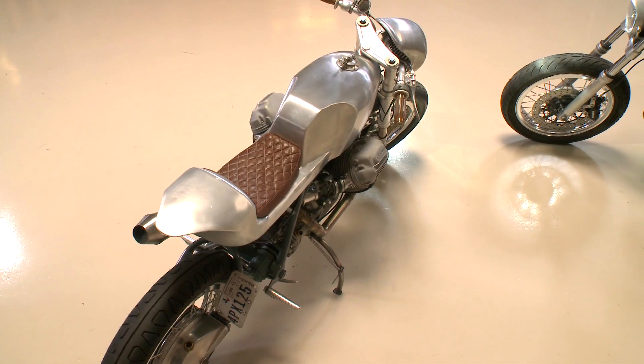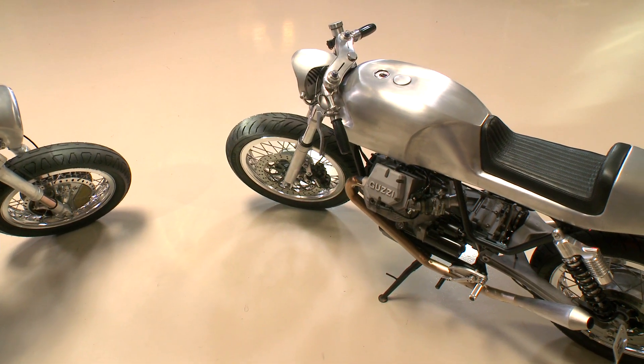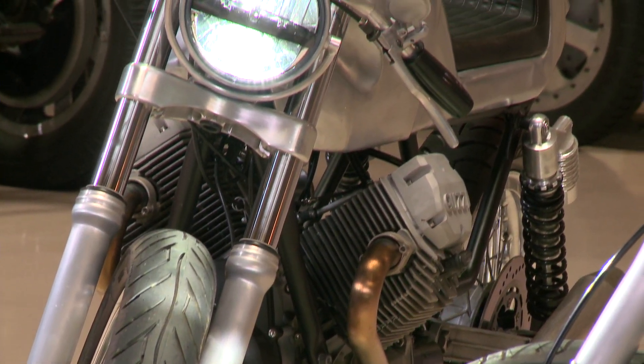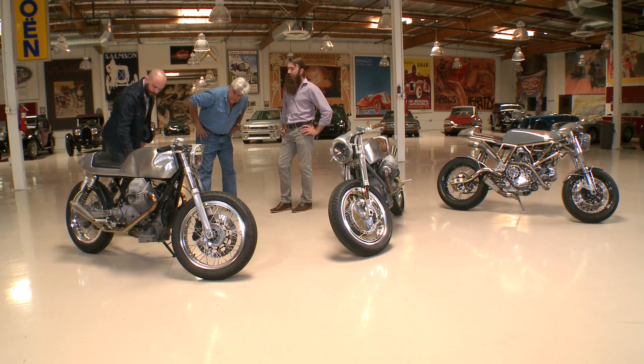How many gallons is the tank — about four? About four, yeah. You go quite a ways on one of these actually. And the same idea went into this bike, only it's a 2010 with fuel injection. We made it look more vintage — if you've seen the factory V7s, all of this is normally really full and you've got plastic covers over everything.